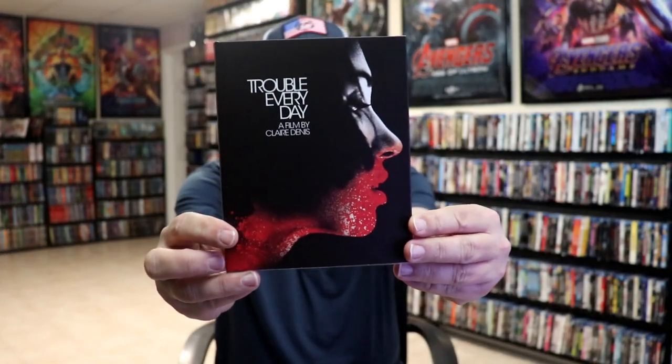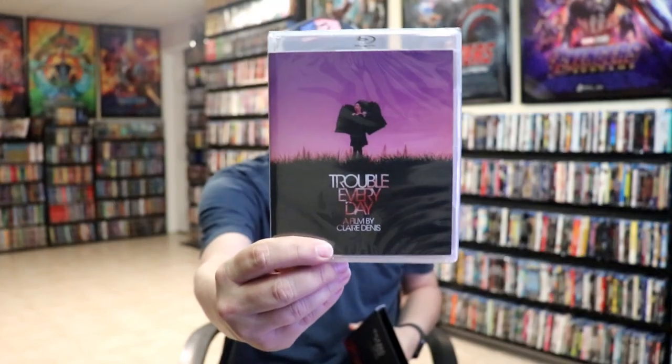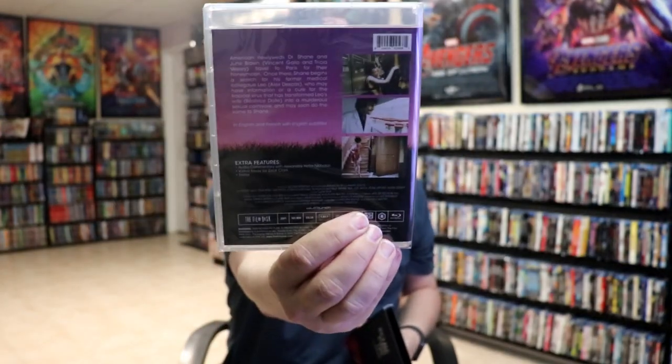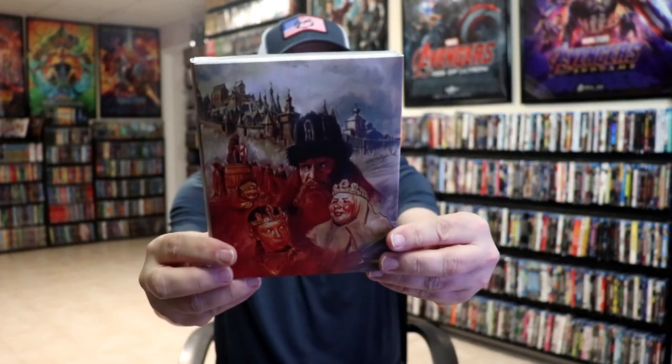Then we have Trouble Every Day — really cool looking slip. I've heard good things about this one. And then we have the Tales of Czar Salton with really nice looking artwork. I'm sure this was another one that I saw someone unbox, so happy to have that one.